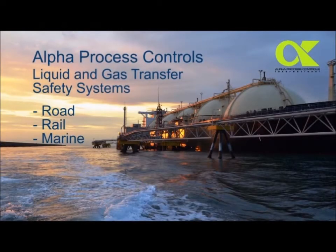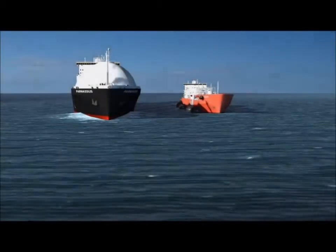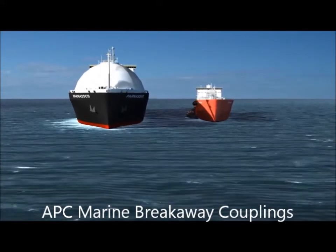Welcome to the latest dynamic product from the GT Engineering Group. With an ever-growing demand for LNG as an energy source, Alfa Process Controls, a member of the GT Group, has developed a state-of-the-art, cost-effective solution to provide safety and security during LNG transfers.